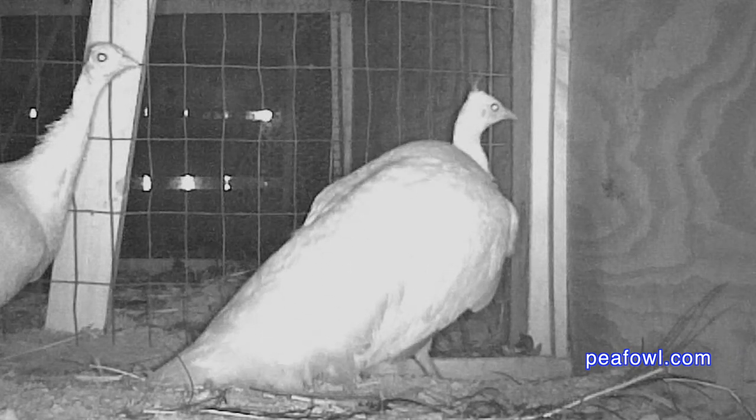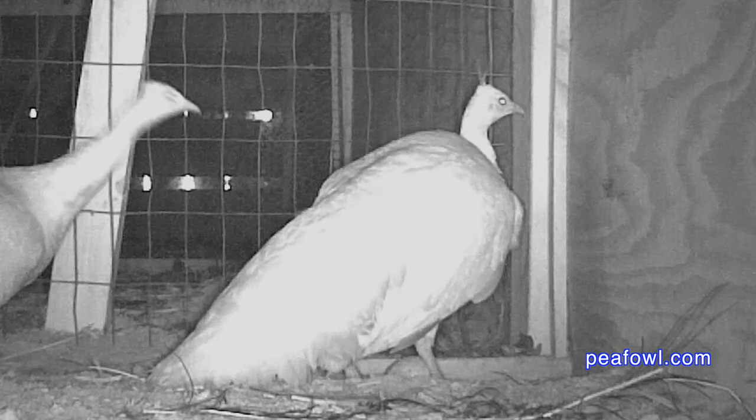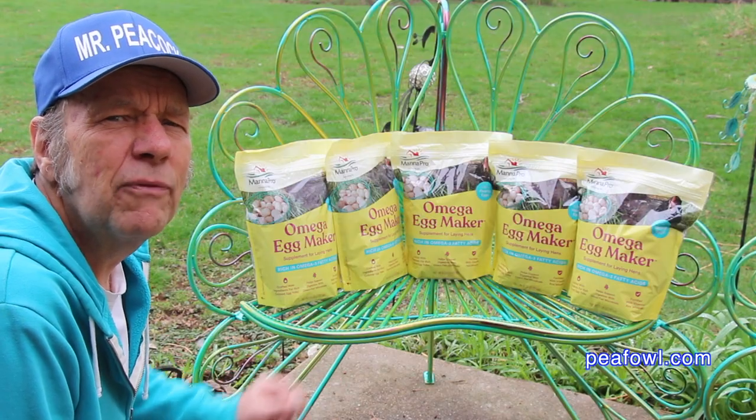The earlier they lay their eggs, the earlier they get hatched. It's better for us who live in cold climates because the birds can be well established before winter.